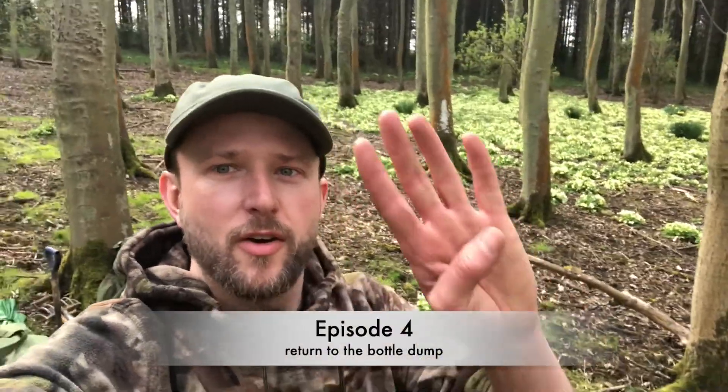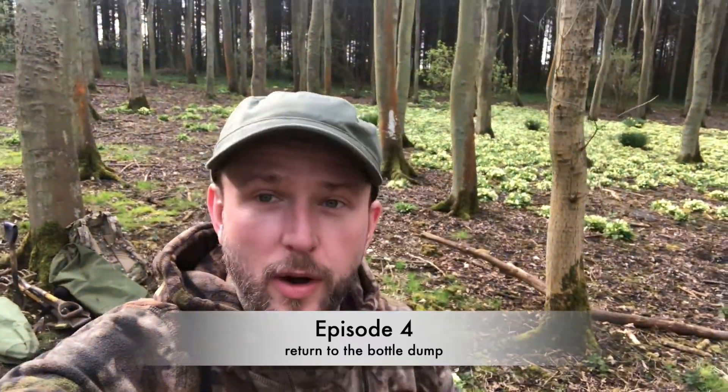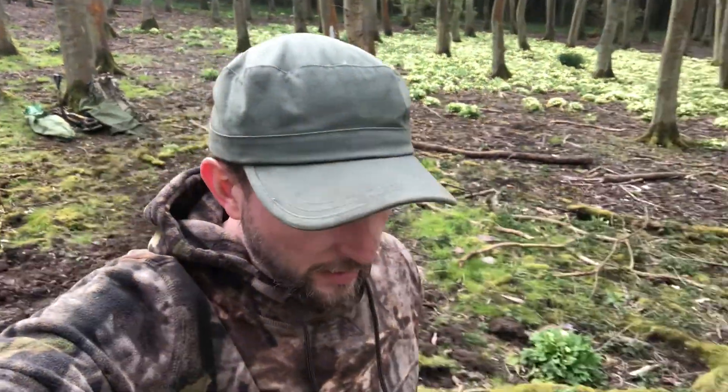Hello and welcome to Dirty Secrets of Scotland, episode 4. I'm back at the same place that I found the cream pot before, and I'm hoping that I'll find some more good stuff here. I guess time will tell. Let's get digging.